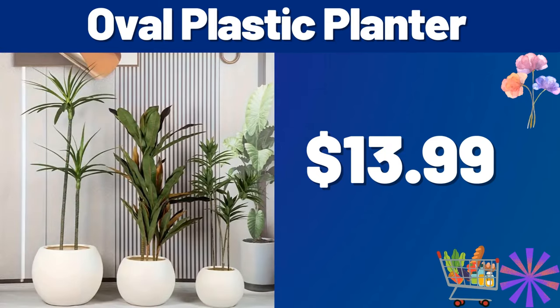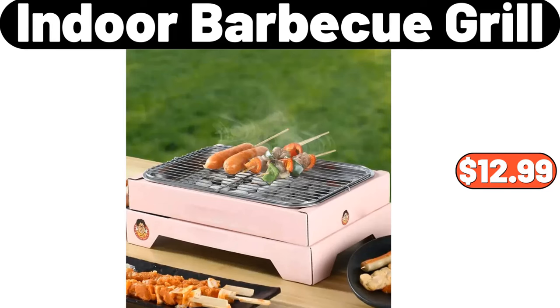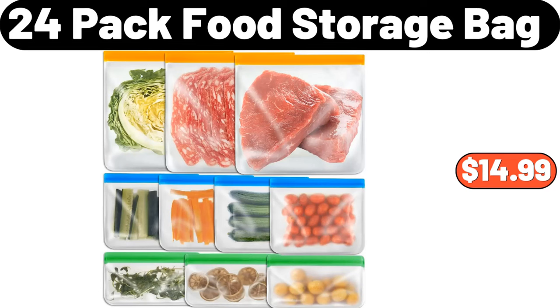Oval Plastic Planter, $13.99. 8PCS Cooking Utensils Set, $11.99. Indoor BBQ Grill, $12.99. 24-Pack Food Storage Bag, $14.99.